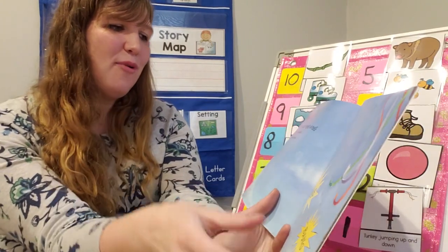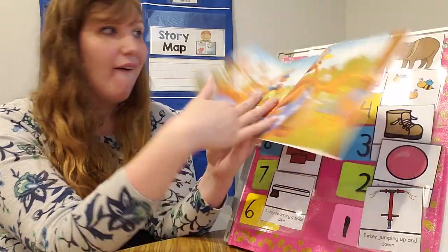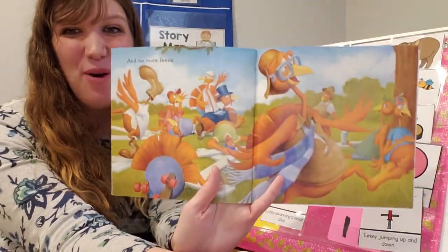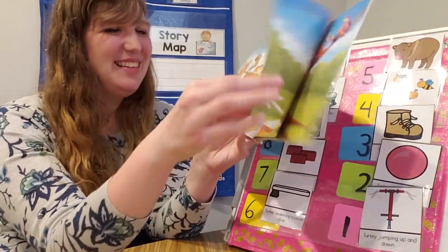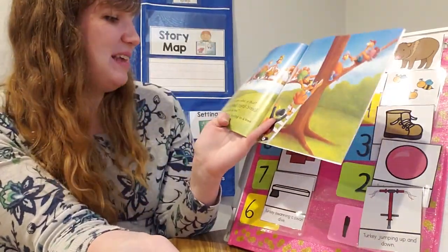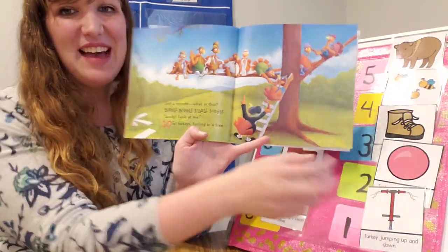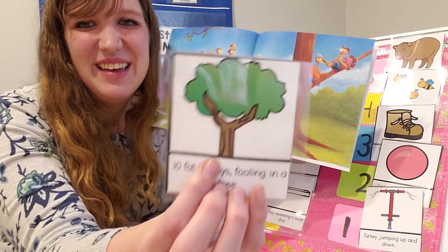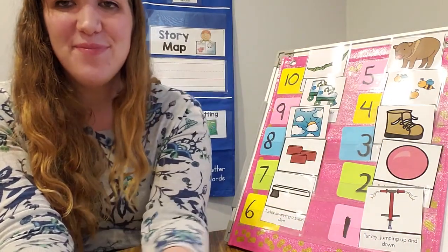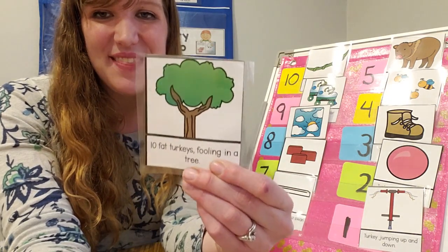Gobble, gobble, wibble, wobble. Do a noodle dance. No more turkeys. Crash, bang! And no more fence. They knocked it down. Just a minute. What is this? Bibble, babble, jibble, jobble. Looky, look at me — ten fat turkeys pulling in a tree. They moved from the fence at the beginning to a tree at the end.